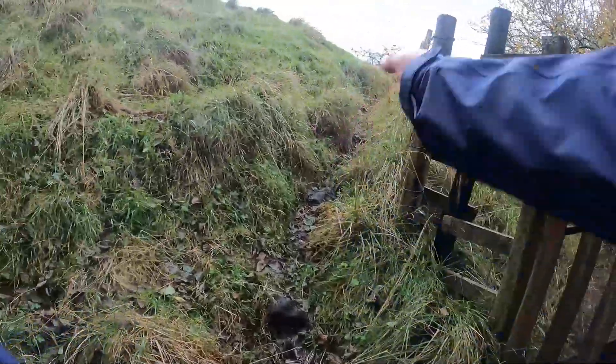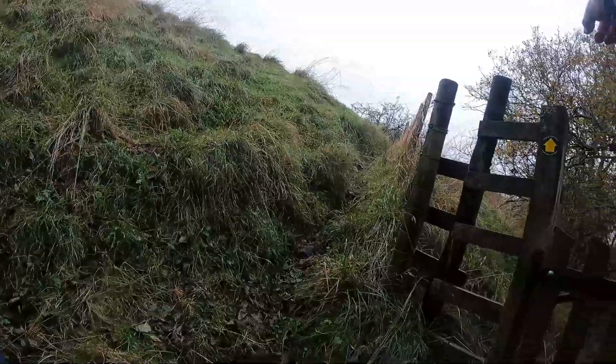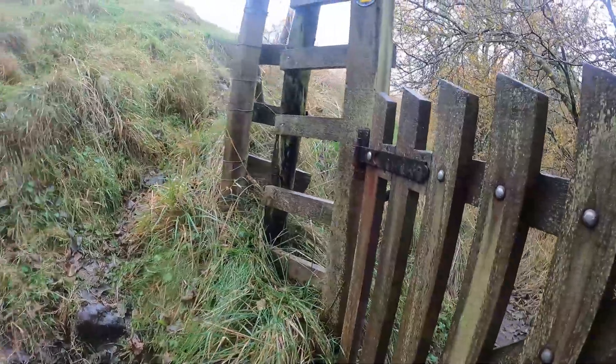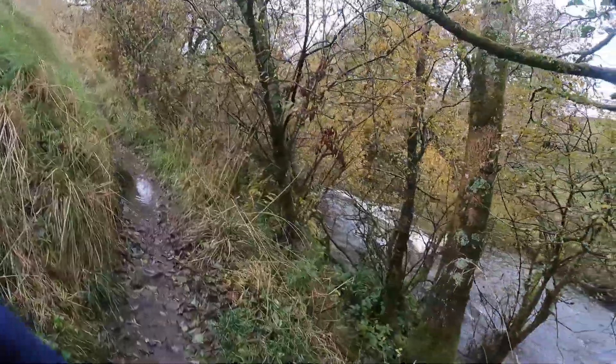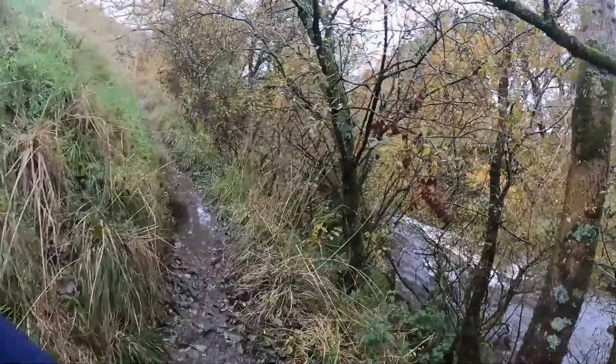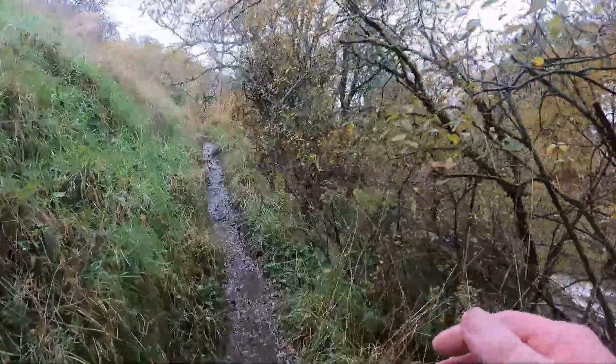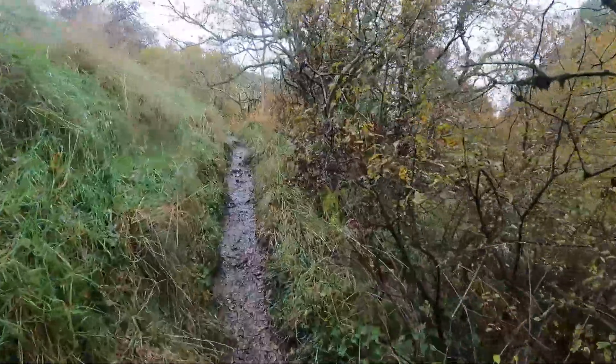You can see where people have scrambled up there and they've got the top fence just to walk across the top. I think it may be a little bit easier to walk along going back on the top fields instead of going along these mud-infested bloody pathways.